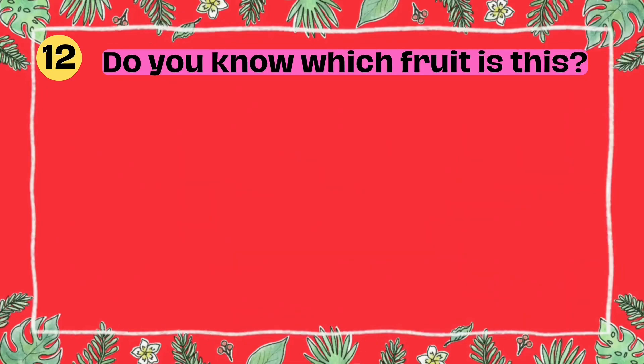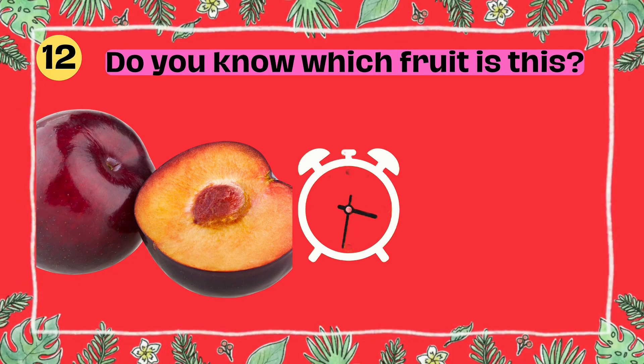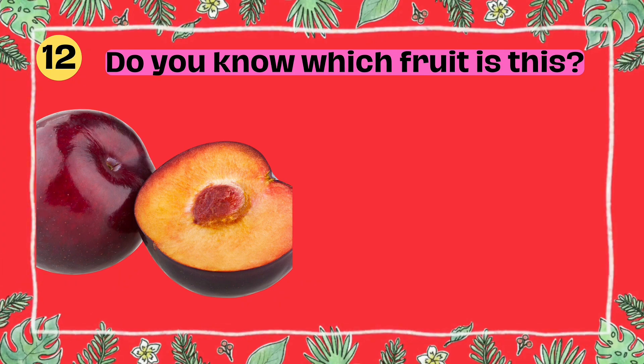Do you know which fruit is this? I'll give you five seconds to think. Five, four, three, two, one. Yes, that's right. It's a plum.